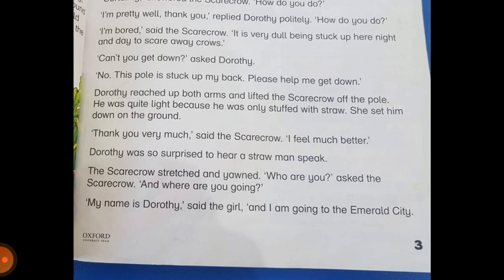The scarecrow says that he is very bored. It is very dull being stuck up here night and day to scare away crows. 'Can't you get down?' asked Dorothy. 'No, this pole is stuck up in my back. Please help me get down.' So Dorothy asked if he was really bored, why didn't he get down — to which the scarecrow replies that he cannot because the pole is stuck up in his back.